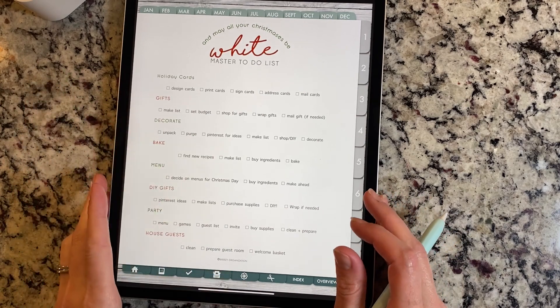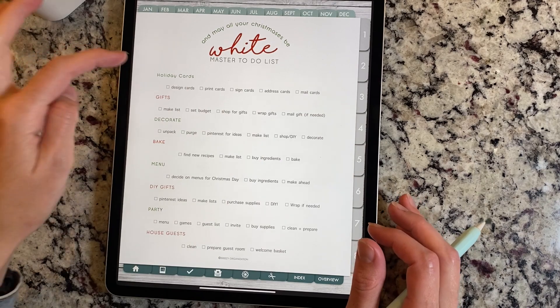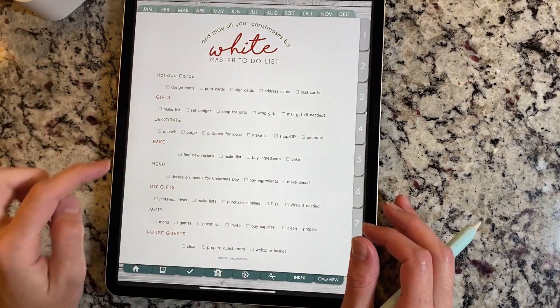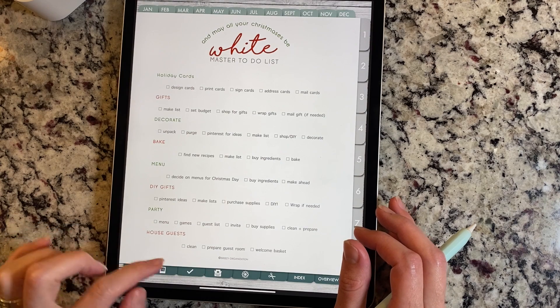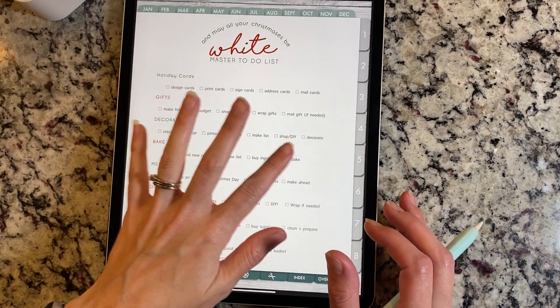Here starts all the rest of the colored ones. This one says 'May all your Christmases be white' — it's a master to-do list. You have holiday cards, gifts, decorate, bake, menu, DIY gifts, party, and house guests. These are just things that you would normally do for each of those categories.